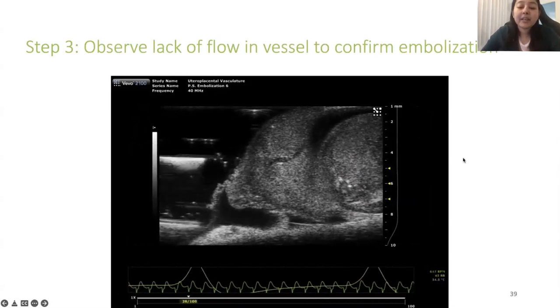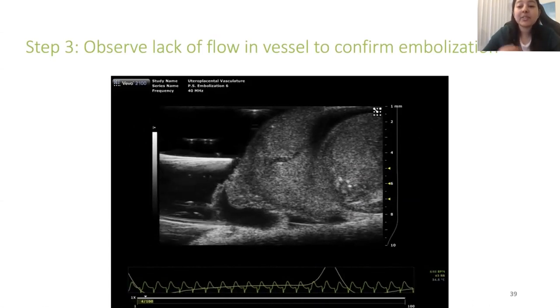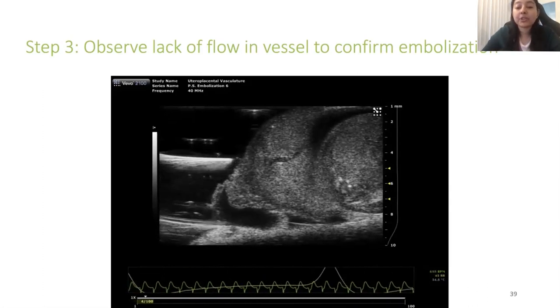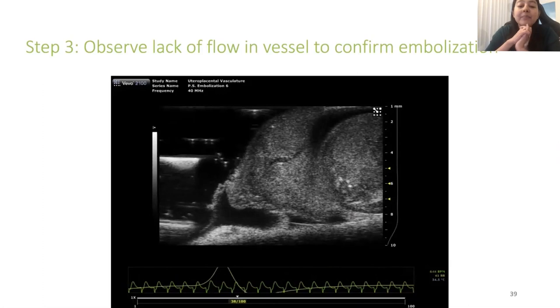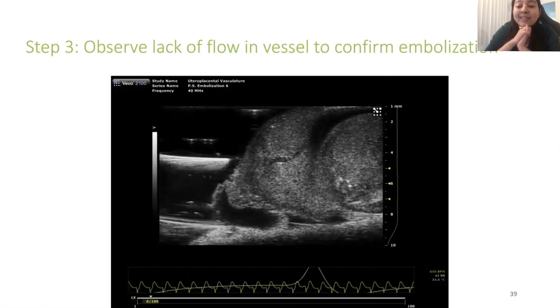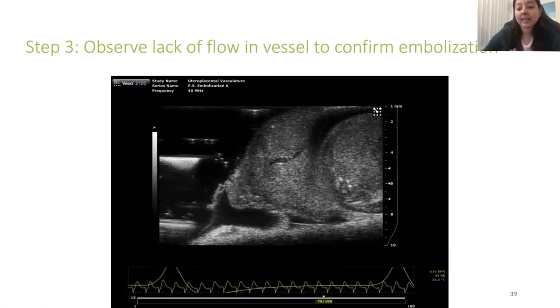After the placental embolization procedure, the mouse is sutured and recovers, and outcomes are assessed at 18.5 days in terms of fetal growth restriction patterns. Sarah is currently working on this, and results are pending—but it's a very exciting application of the same ultrasound-guided microinjection approach.